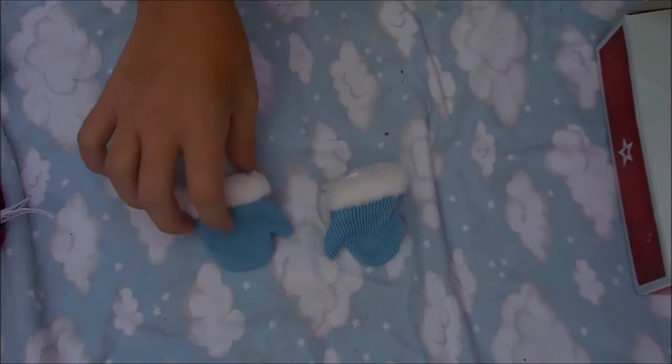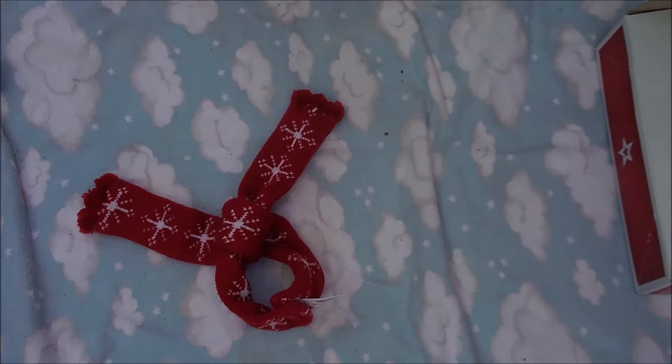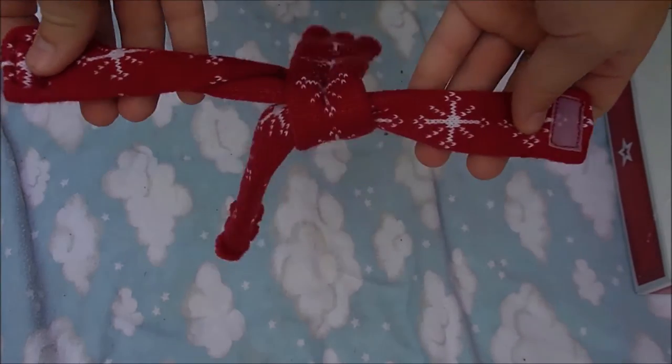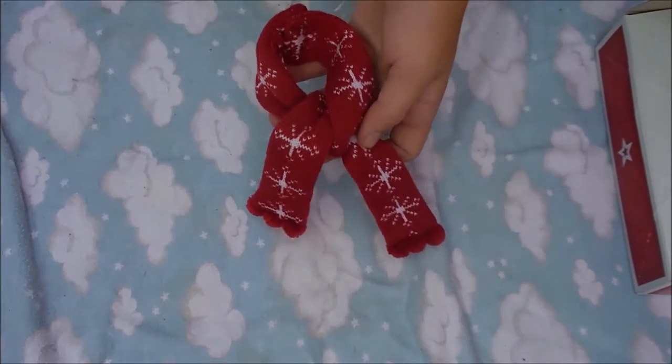The mittens fit perfectly on the hands of your doll, so I absolutely love them. The scarf — I would prefer it if it could be an actual scarf instead of being velcroed on, but even as it is, it is really adorable. It looks super cute when you put it on your doll, and I completely recommend this set.